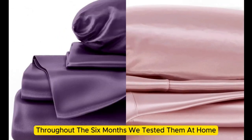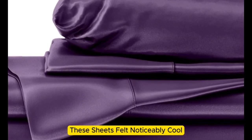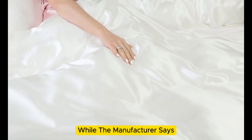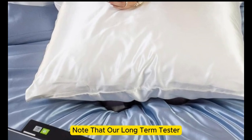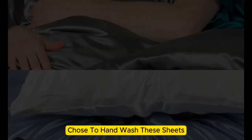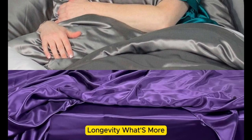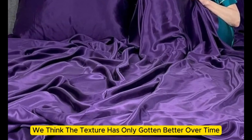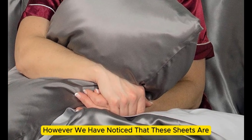However, throughout the six months we tested them at home, these sheets felt noticeably cool during the summer months while keeping us comfortably warm in the fall. While the manufacturer says these sheets are machine washable, note that our long-term tester chose to hand wash them, which may have contributed to the product's impressive longevity. What's more, these sheets remain luxuriously soft — in fact, we think the texture has only gotten better over time. However, we have noticed that these sheets are slightly prone to wrinkling.